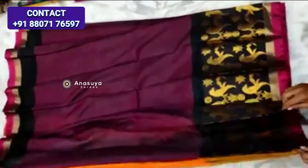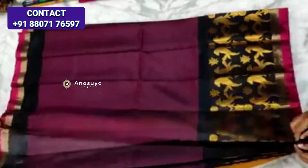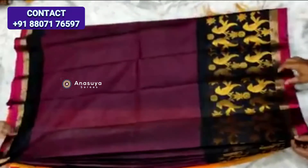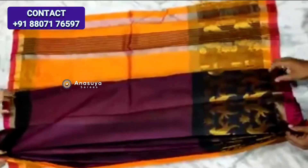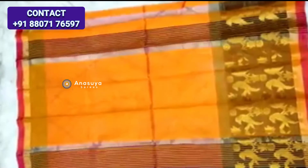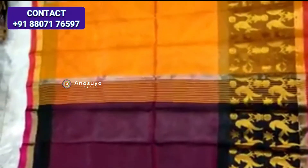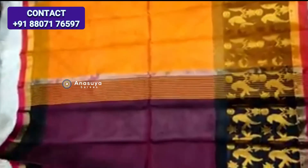Mangalagiri Pattu saree with parrot border and big border. Plane sari pollu with contrast color jerry lines. Sari body is beautiful and plane.